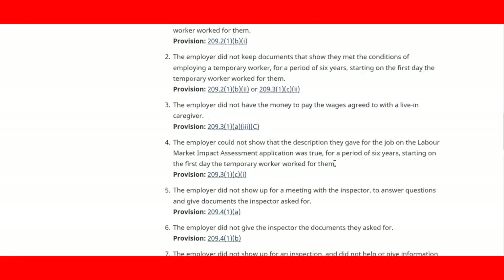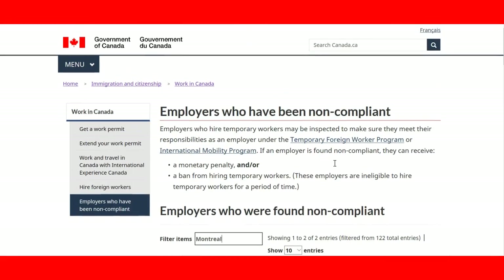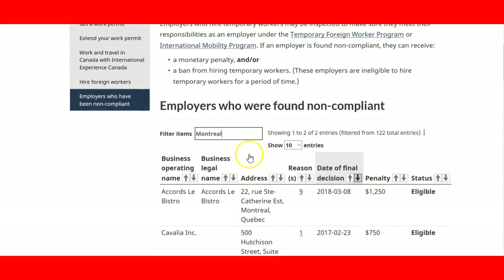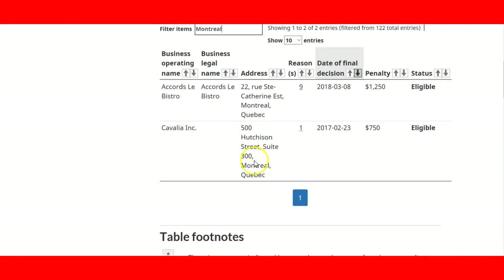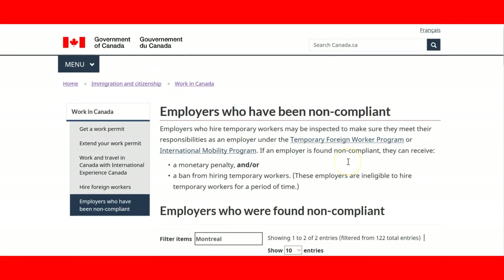That is basically a summary; for more information you can check the immigration regulations in Canada. It is an interesting tool — please take a look. Always make sure that when you get a job offer, you look up the name of the employer here so you don't end up in a shady situation and waste your time and money. I hope you enjoyed this lecture — thank you very much.